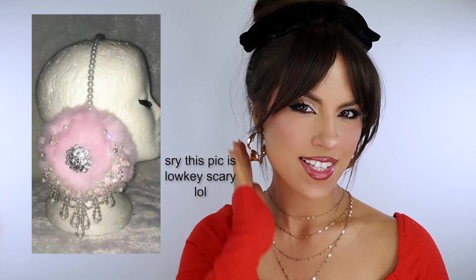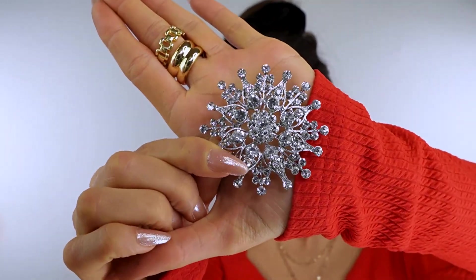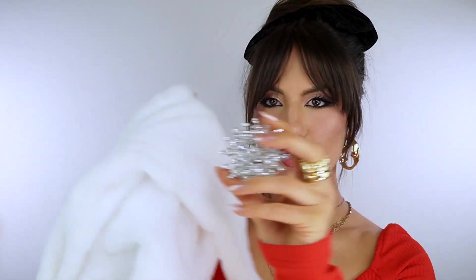Another thing I for sure want to make are earmuffs. I have these really cute pearl headbands I got off Amazon — I'll link them below — and they're the perfect thing for making pearl earmuffs. I have a white faux fur fabric. I know earmuffs aren't the warmest winter accessory, but they're so adorable — you gotta have your snow bunny moment. I also saw pictures on Pinterest where people bedazzled the earmuff side with a brooch, and I got these really cute snowflake brooches off Amazon — can you picture a snowflake brooch on a white earmuff?